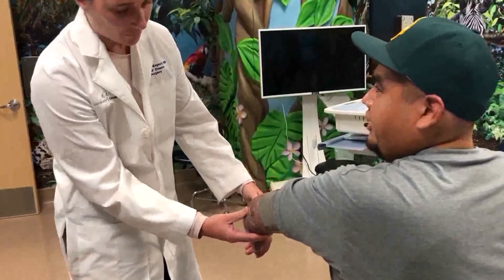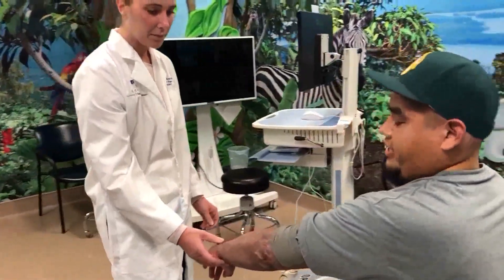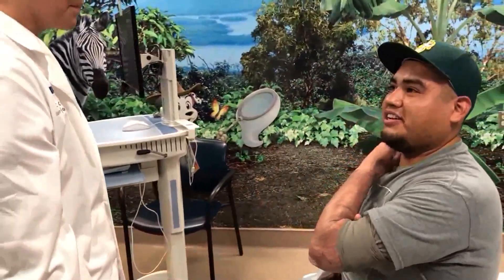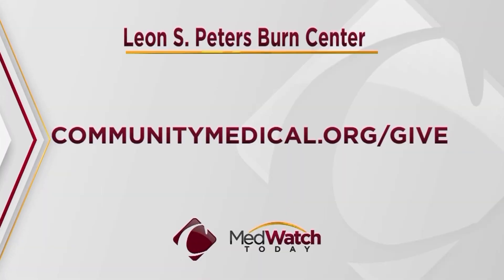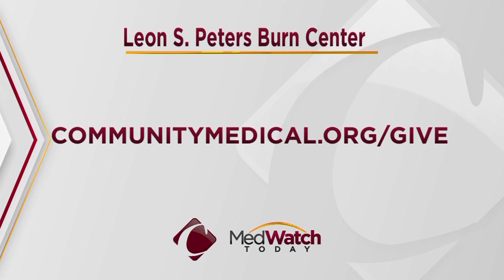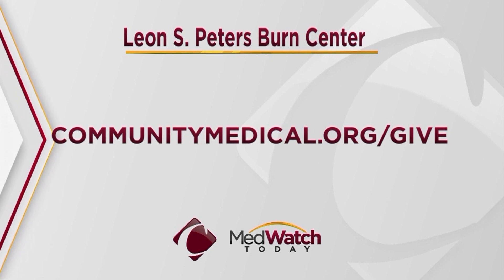Edgar says he is grateful to have met Dr. Kapari and experienced the forward-thinking care at the Leon S. Peters Burn Center. "I started maybe about a month or two ago playing tennis — I'm a really intense tennis player — and I got the go-ahead to start doing that and other workouts. I definitely feel fine; I go 100% like how I used to." If you would like to give to the life-changing work at the Leon S. Peters Burn Center, visit communitymedical.org/give.